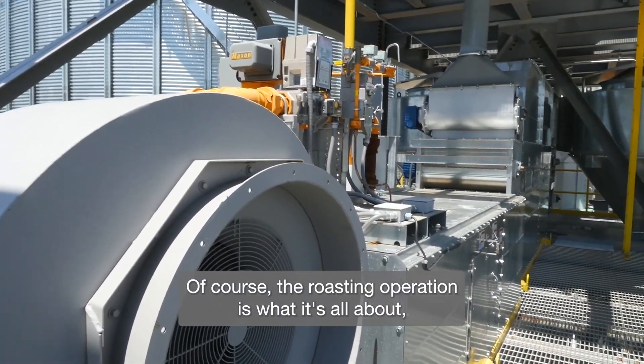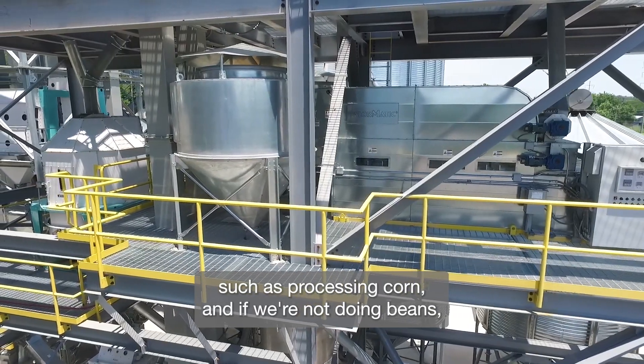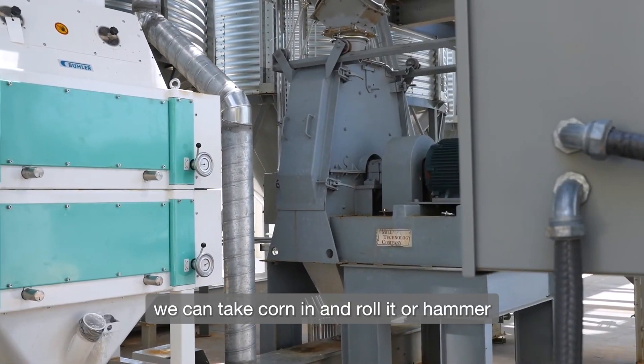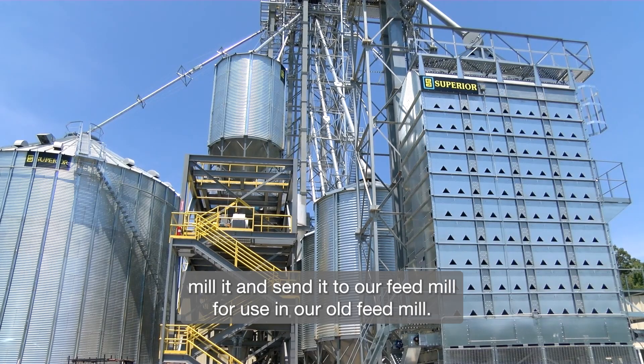Of course, the roasting operation is what it's all about, but we are doing some other things such as processing corn. If we're not doing beans, we can take corn in and roll it or hammer mill it and send it to our feed mill for using in our own feed mill.